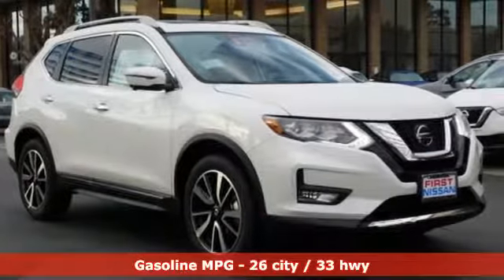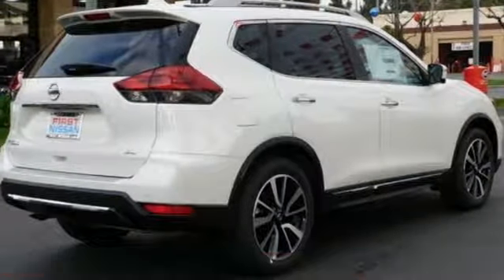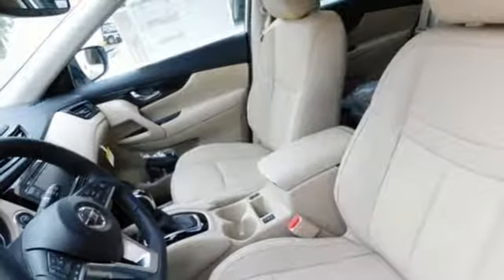A great vehicle is comprised of great features like these: inline four-cylinder engine, front heated leather bucket seats, integrated navigation system with voice activation, and auto dimming rearview mirror, dual zone climate control.